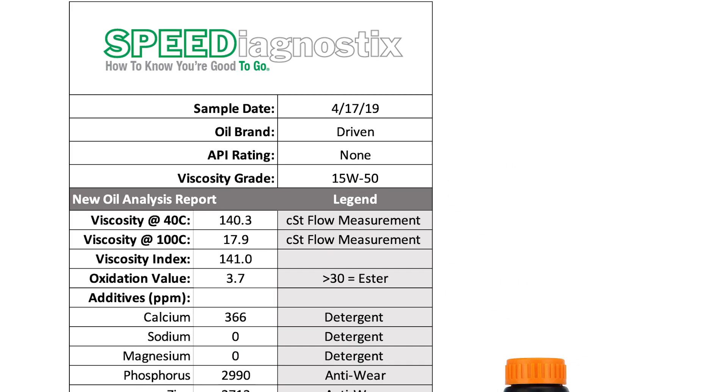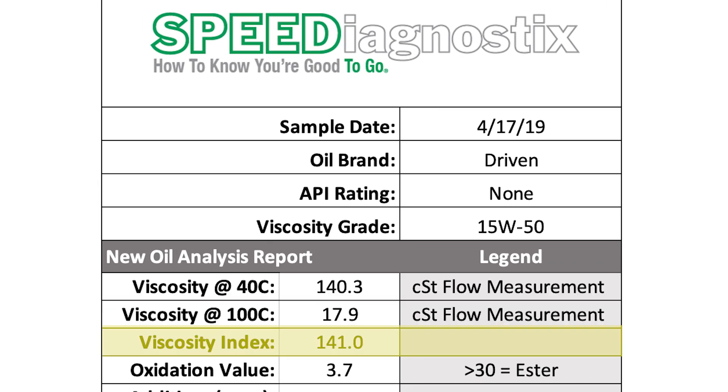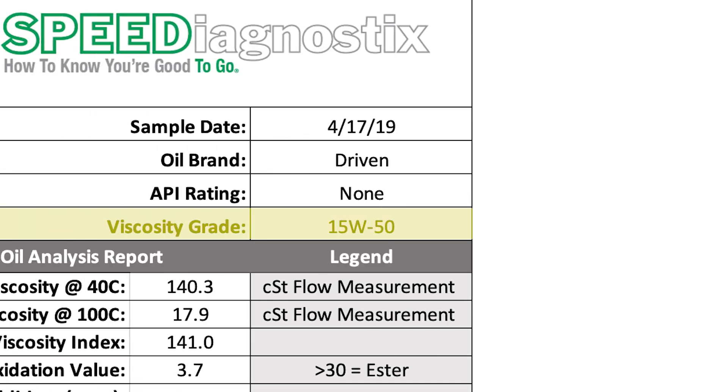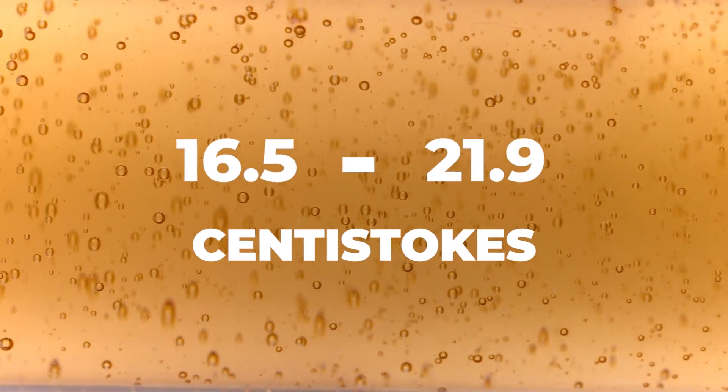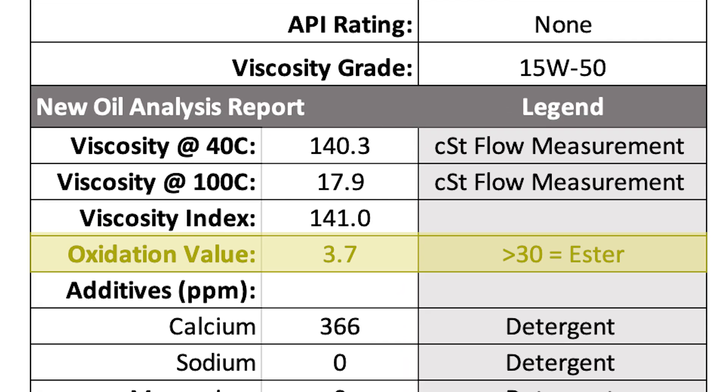We start off with the viscosity, which is the most important characteristic of any lubricant. Being a 15W50 means it needs to be between 16.5 and 21.9 centistokes. This one is 17.9, so it's right there in the 50 grade range. It is a mineral-based oil — we know that by the oxidation value being 3.7 — so it's a mineral-based, non-synthetic, 50 grade oil.